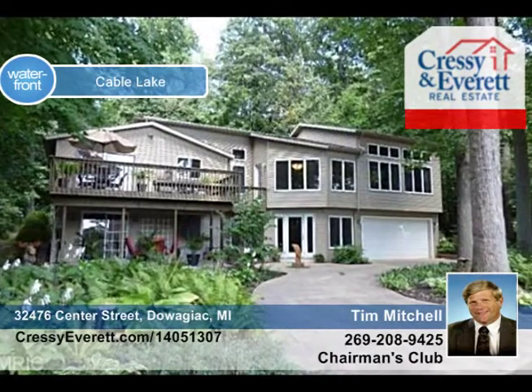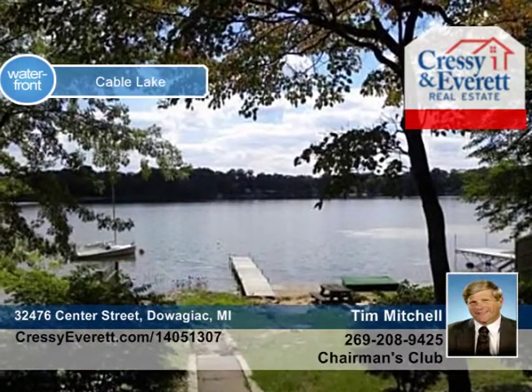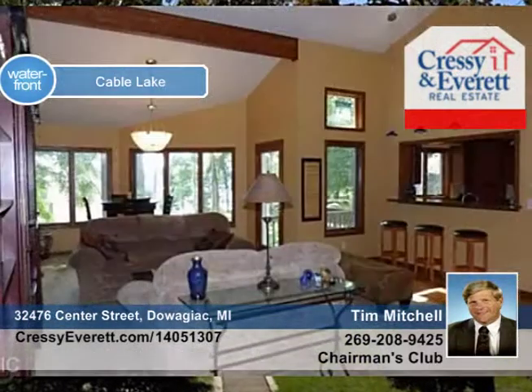This meticulous Cable Lake home with access directly across the street is artsy with designer lighting, angles, and interesting colors. Hardwood flooring, formal dining, and a lower level walkout family area.